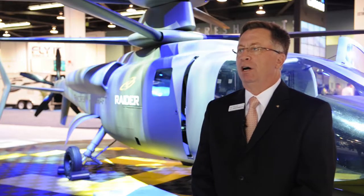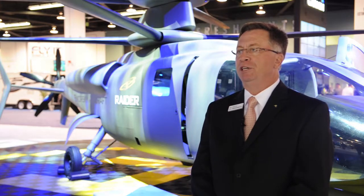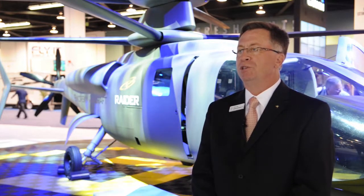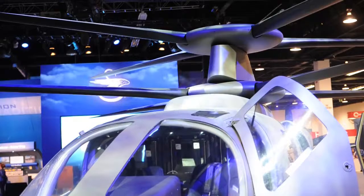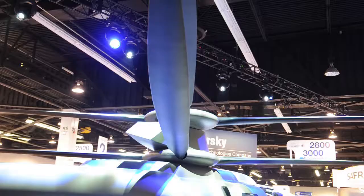The Raider brings along with it the X-2 technology and unique rotor design, which is a dual coax rigid rotor helicopter. This is not two conventional rotors stacked on each other. As you can see, the proximity of this rotor system is a lot closer than what you would see on a Russian class helicopter.